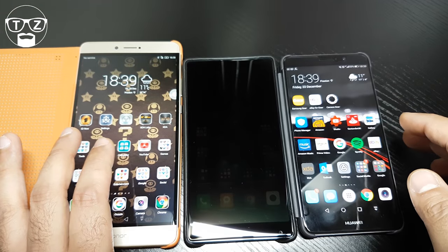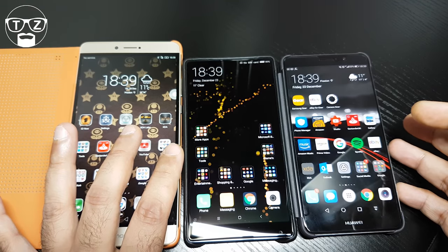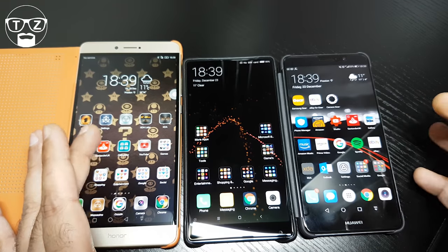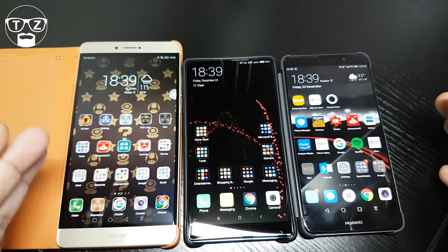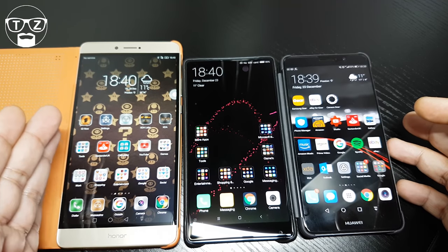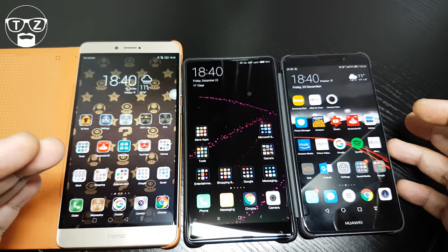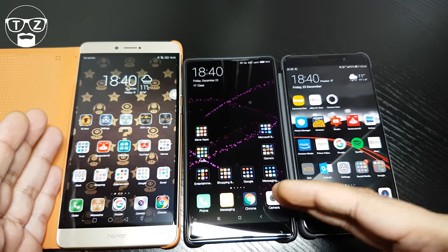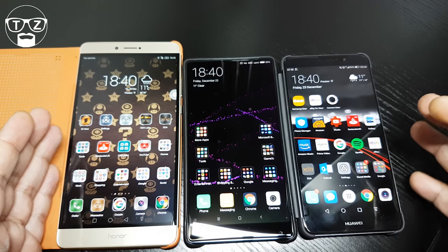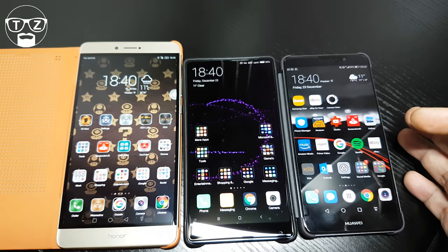The Mate 9 screen is a bit of a letdown — I wish they'd put a 2K screen in. For me, the Honor Note 8 wins hands down. It's got the highest PPI even though it's got the biggest screen, and I prefer Super AMOLED to IPS. The Honor Note 8 wins the screen category hands down.